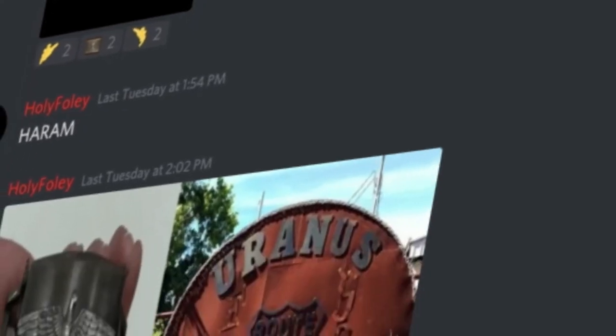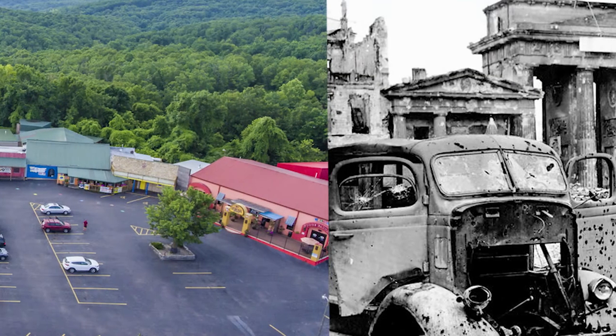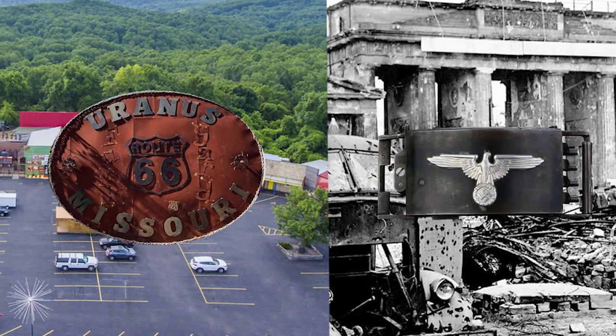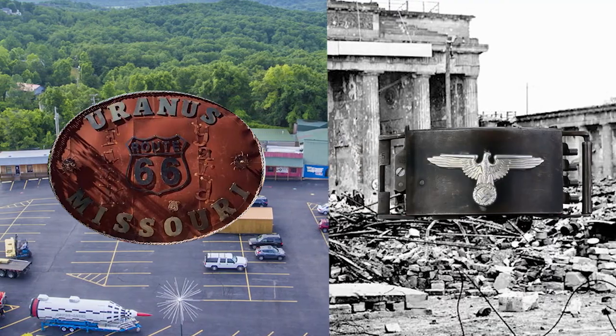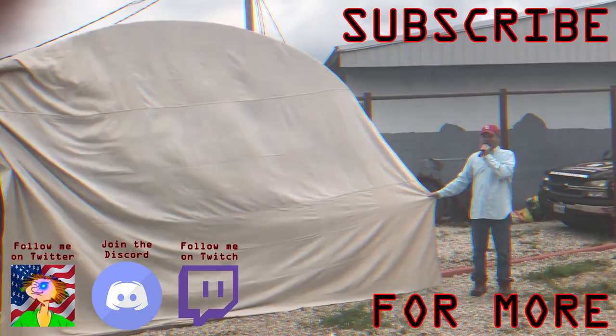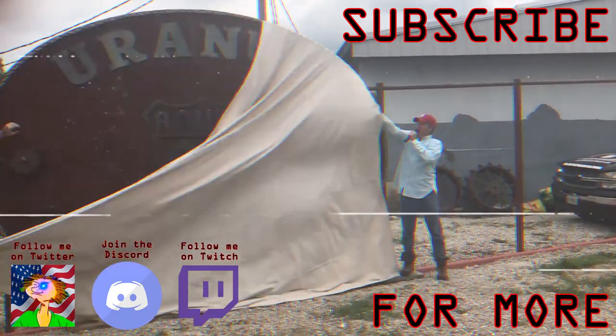It seemed they would forever toil away in their unending battle. That is, until today. Yes, you heard me right. Ladies and gentlemen, I have conclusively discovered, after hours of research, which belt buckle is certifiably superior. Make sure that you are seated, because this information will surely lift you out of your seats. The greatest belt buckle of all time is... [dramatic pause] ...Thank you.